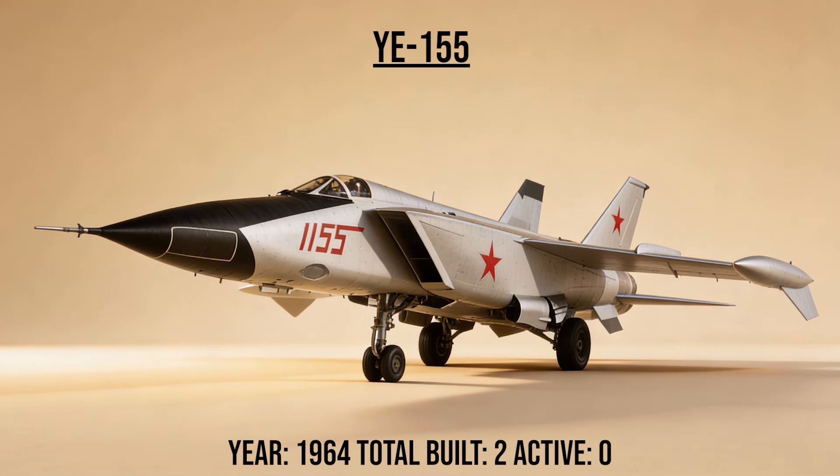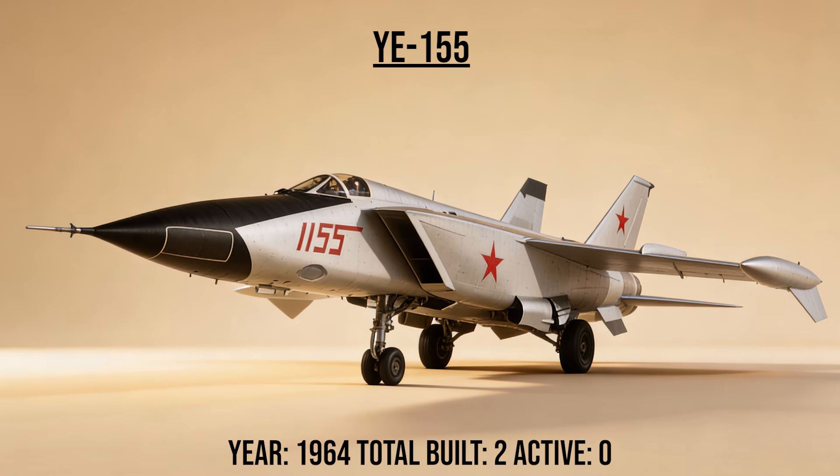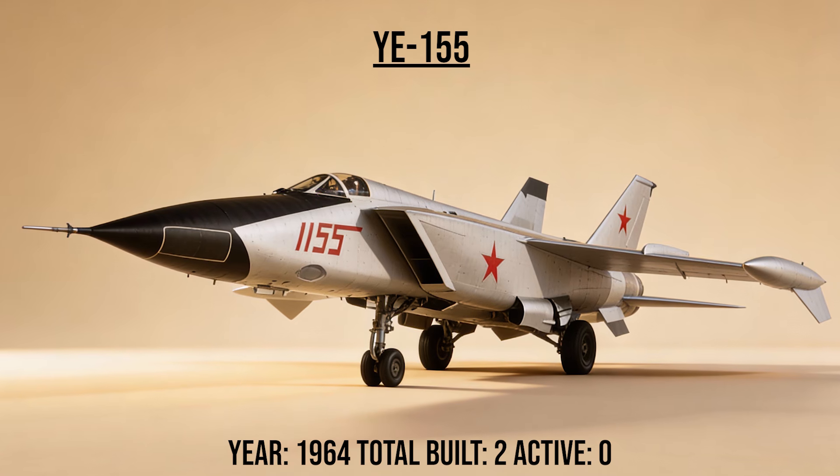The Ye-155, the Foxbat Zero, was the very first prototype of the MiG-25. It paved the way for the Mach 3 interceptor, testing engines and fuel systems that could survive the extreme heat of flying three times the speed of sound.